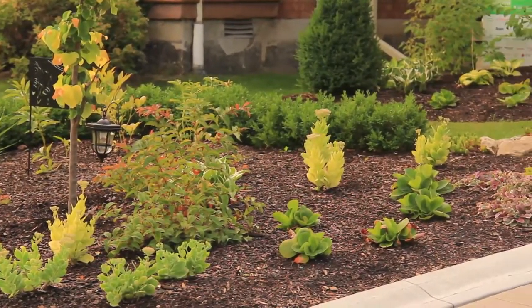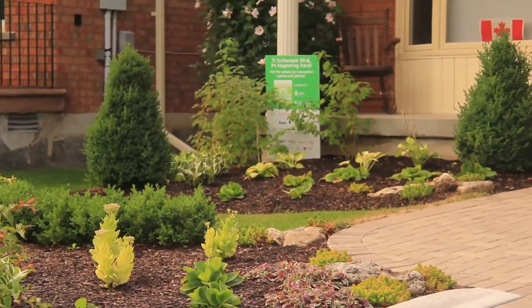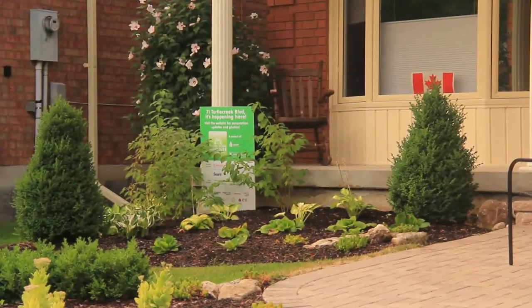One, we have to cut our grass a lot less, which really decreases the amount of emissions into the atmosphere. Two, a lot less water. And three, a lot less maintenance, which means more time for you on your Saturday afternoon.